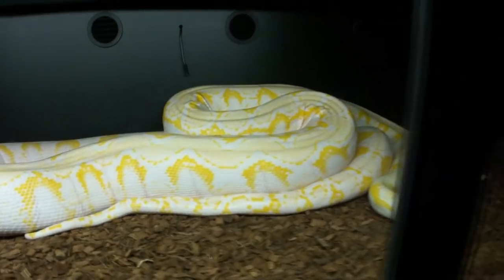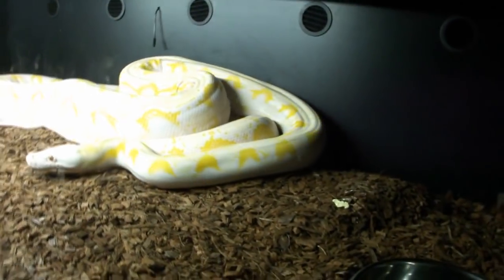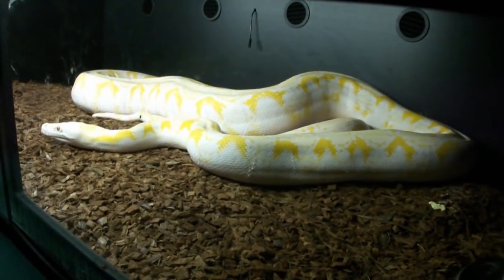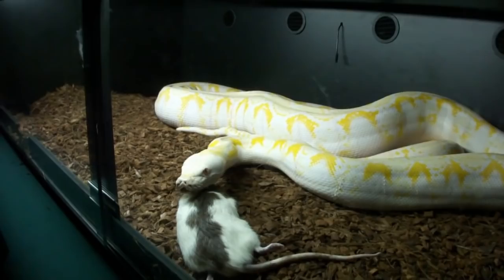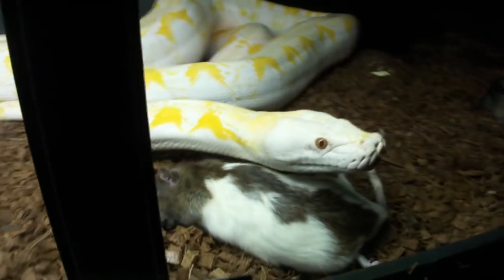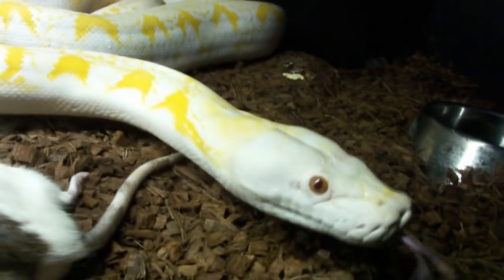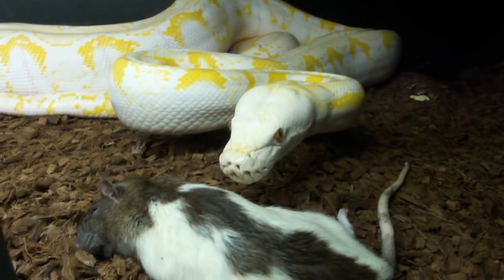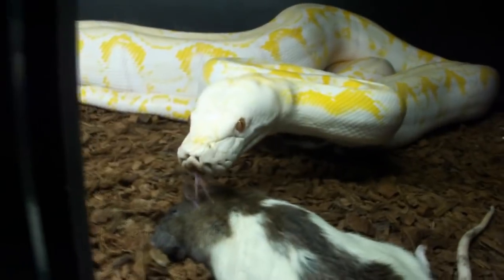I have another rat all prepared — this will be her tenth jumbo, triple extra large rat. This is a little too close for comfort with her by the glass, but let's see if I can sneak it in there without getting bit. She didn't see me throw it in there — she kind of missed it. You can definitely tell by her body condition that I'm going to cut her off on this one.